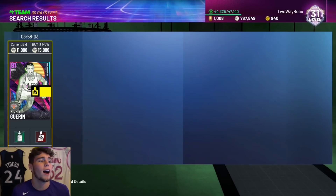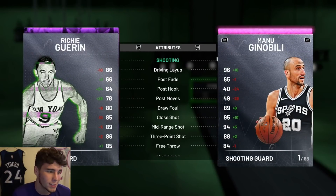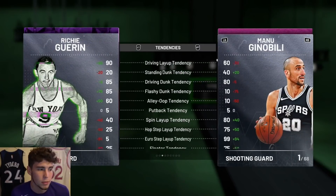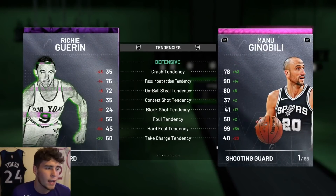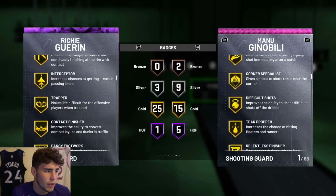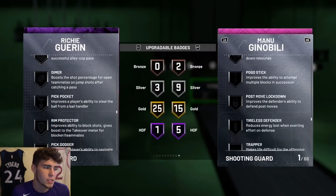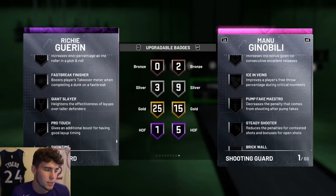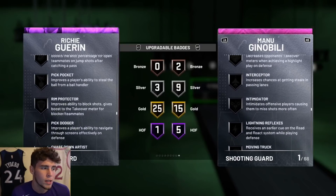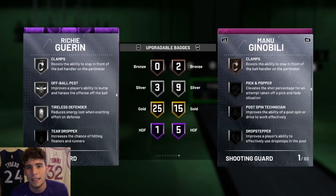The second-to-last player is Richie Guerin for under 15–16k MT. He has an 86 three-ball, 80 driving dunk, 86 ball handle, 88 perimeter defense, 89 speed, and 87 lateral quickness — very comparable to Ricky Rubio but Richie can dunk. He comes with 29 gold badges as his base card including catch and shoot, corner specialist, relentless finisher, interceptor, downhill, needle threader, space creator, flexible release, green machine, hot zone hunter, and silver clamps. You can make him incredible on both ends by adding quick first step, handles for days, and intimidator.